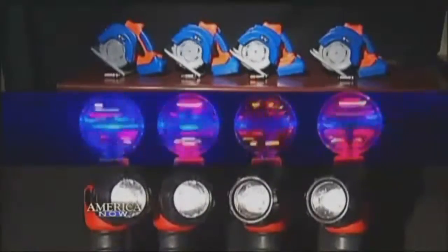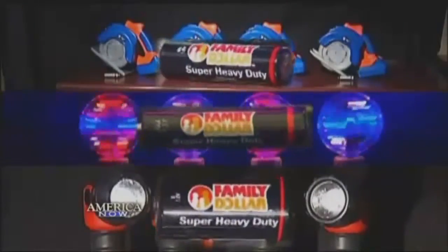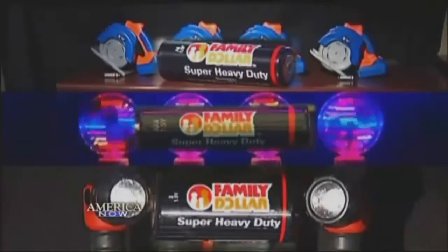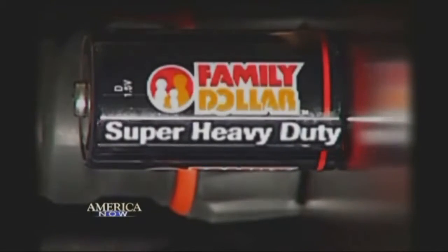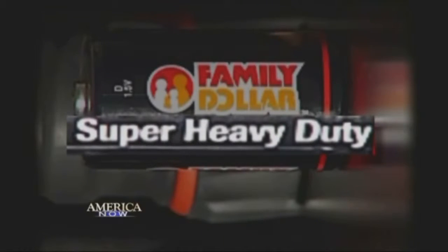Now back to our batteries. In each test, it was the Family Dollar battery which died first, hours ahead of the others. But our expert says there's a reason for that — it was the only heavy duty battery in the bunch. And while heavy duty makes it sound like a workhorse, it's not. It's designed not to last very long at all.